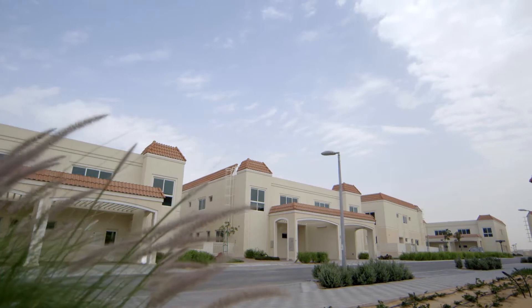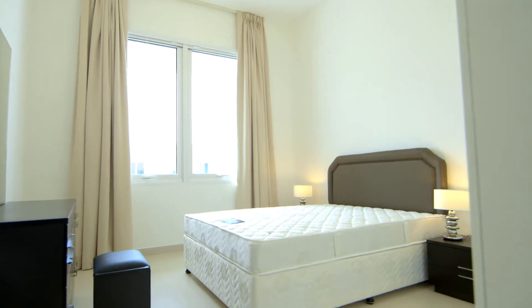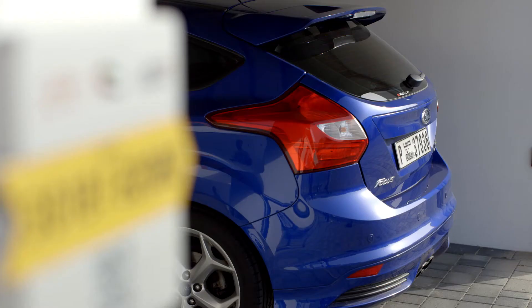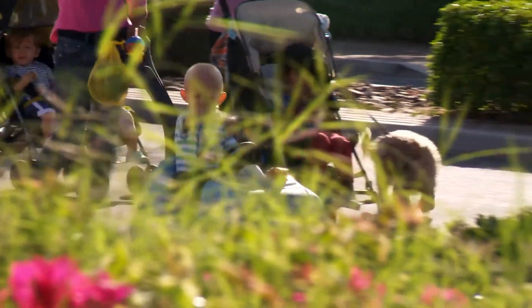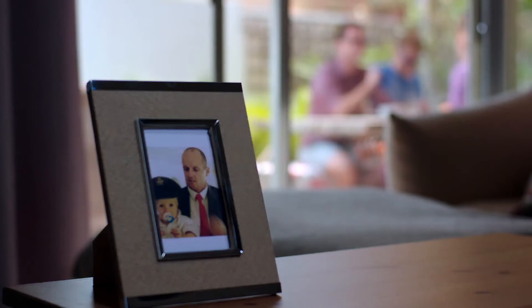Our villas are spacious family homes with large rooms, a separate kitchen and carports. As you'll be neighbours with other Emirates families, you can enjoy a strong sense of community and support, particularly if you're new to Dubai.